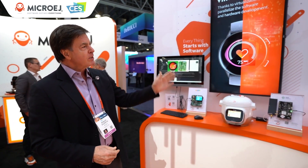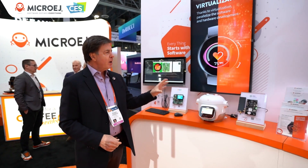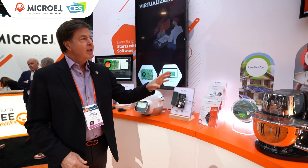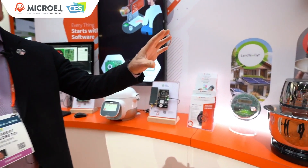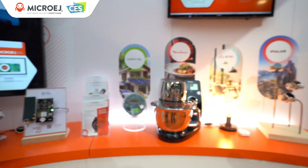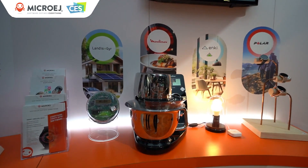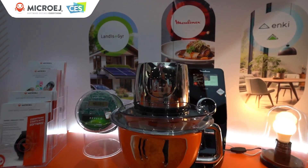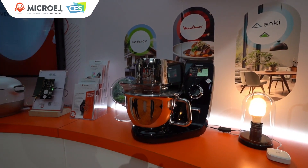Just noting a couple of sectors that we're in — not only smart appliances, but also Landis and Gear smart metering, smart home, and smart watch. We've got a number of different enterprise customers that are leveraging MicroEdge, and these are just a few of those names.